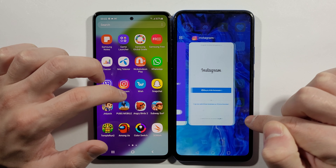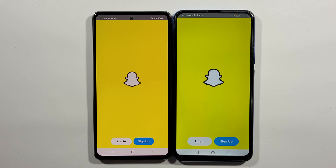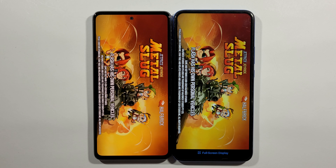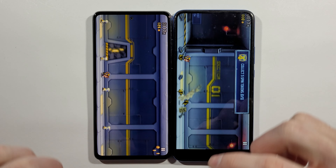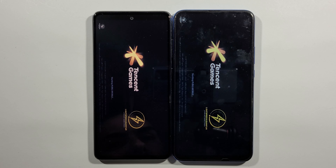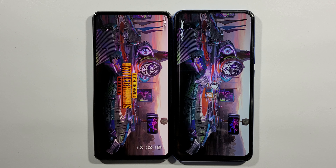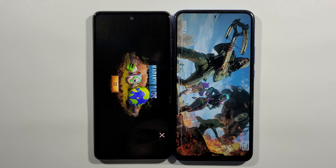Let's go with what we have on Instagram. Right now, Wish — pretty much the same. Let's go back. Jetpack Joyride, first game — A52 is faster here, and there is the Honor 9X. What about PUBG Mobile? Really hard game to open. And this A52 is the winner.